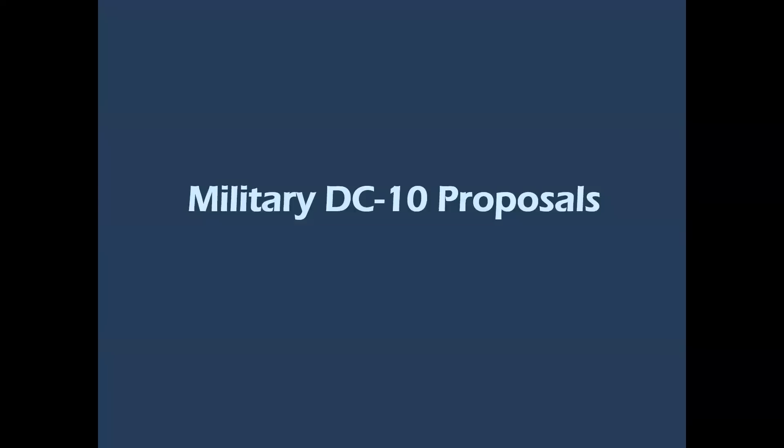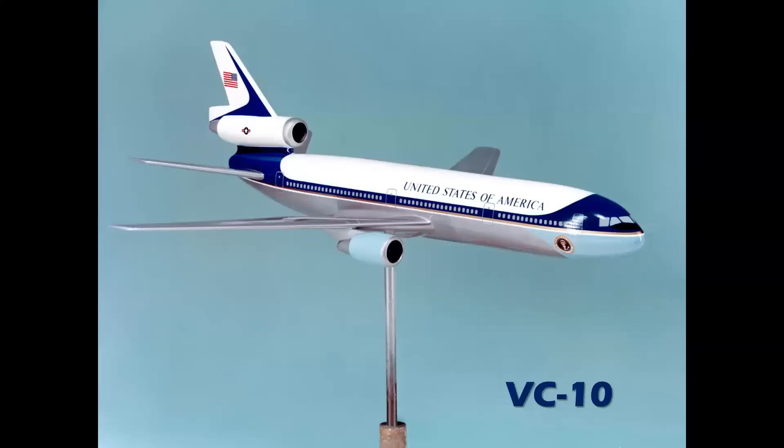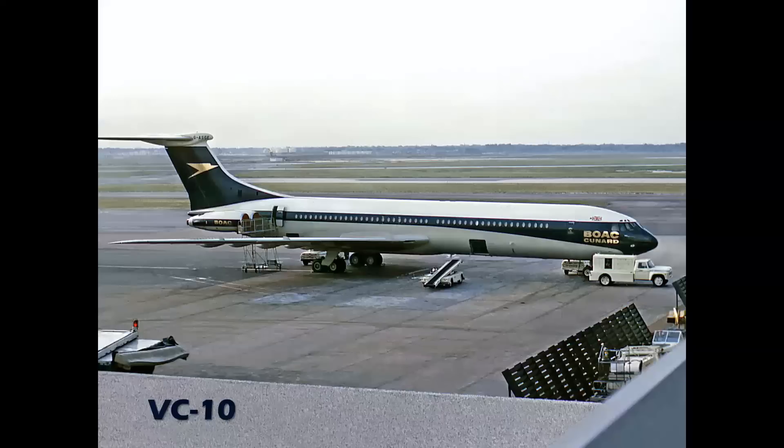Military DC-10 proposals — Douglas was always looking to advance the DC-10. Not quite sure how this airplane would have ever parked at a ramp or negotiated taxiways at traditional airports, but they were always looking for bigger and better ways to use the airplane. One of the military versions was a presidential transport; of course that role went to the Boeing 747, replacing the 707s of the Kennedy era. This was called the VC-10.